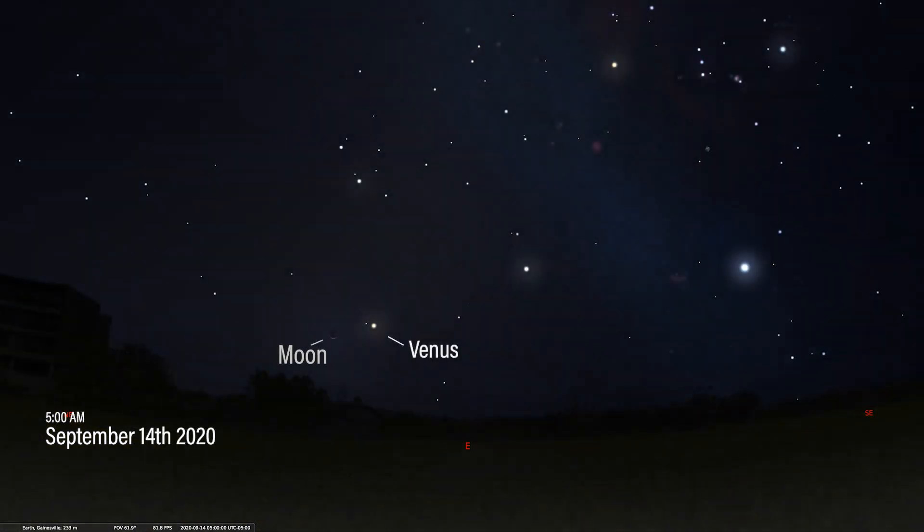Lastly, we have the moon and Venus. If we set our clock for 5am on September 14th, we'll see a beautifully slender waning crescent moon 4 degrees away from dazzling Venus. Both objects will be in Cancer the Crab, which is between Leo the Lion and the Gemini twins.